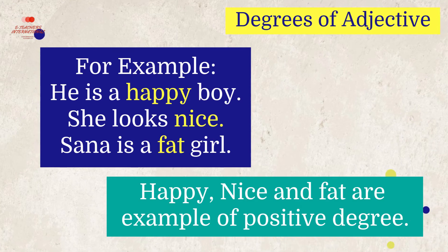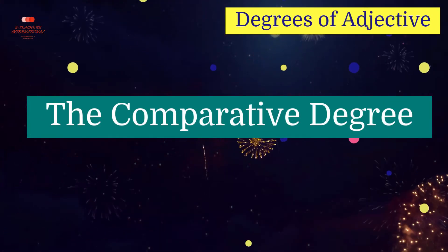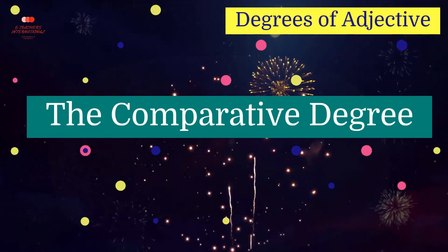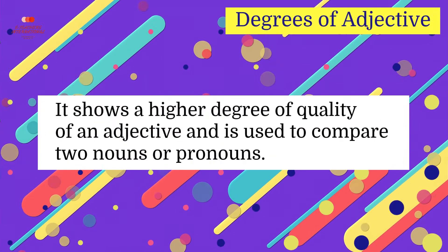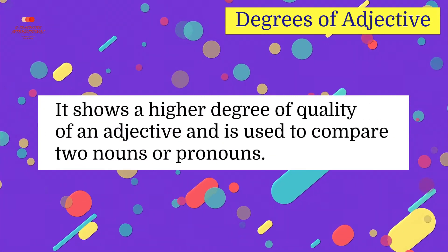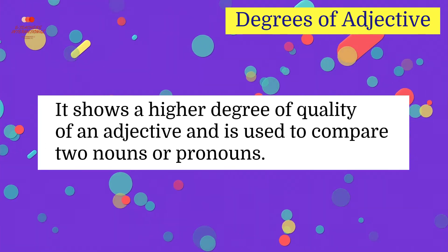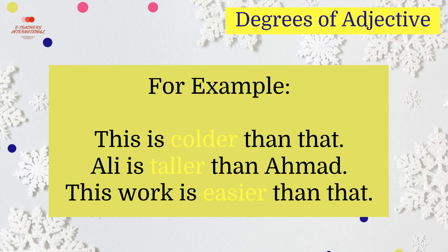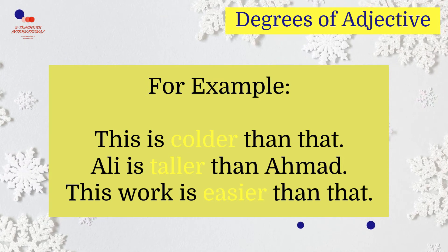The comparative degree shows a higher degree of quality of an adjective and is used to compare two nouns or pronouns. For example, this is colder than that. Ali is taller than Ahmed. This work is easier than that. Colder, taller, and easier are examples of comparative degree.